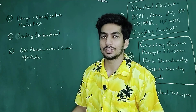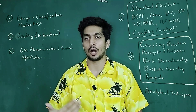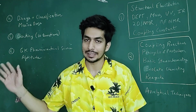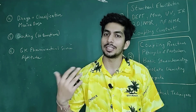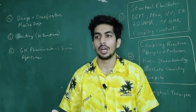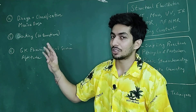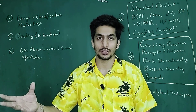Then the classification of these drugs — for example, terpenes: how you classify them into monoterpenes, sesquiterpenes, and so on. There are many other classifications — alkaloids, steroids. Classification-based questions do come in the examination, particularly from natural products. And there are also questions on biosynthetic pathways from natural products.